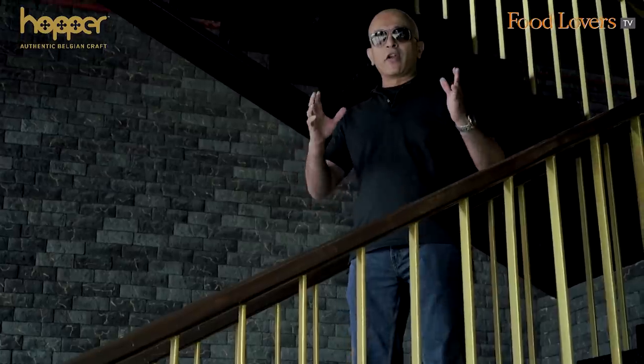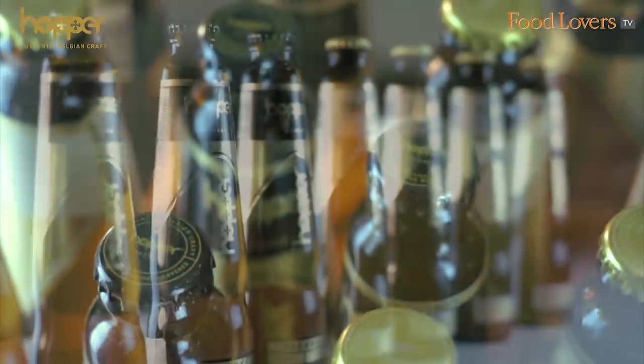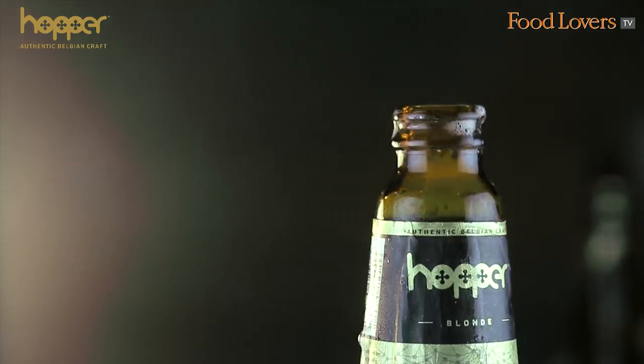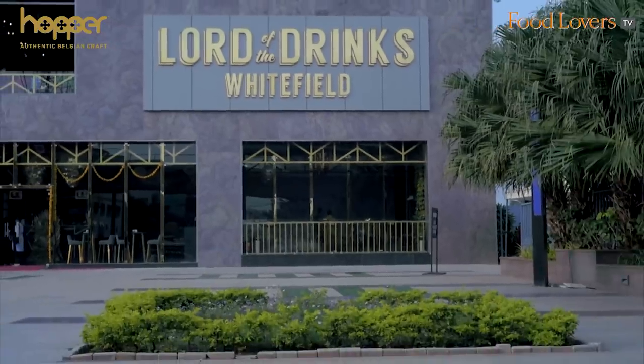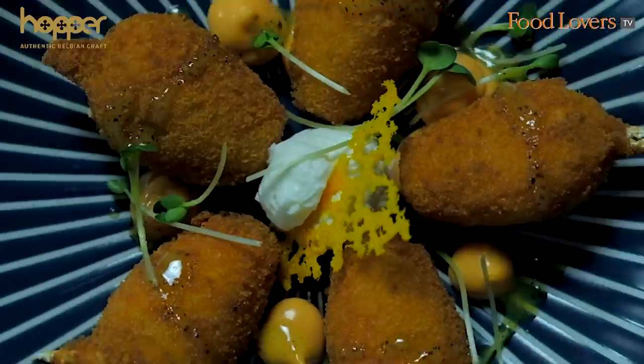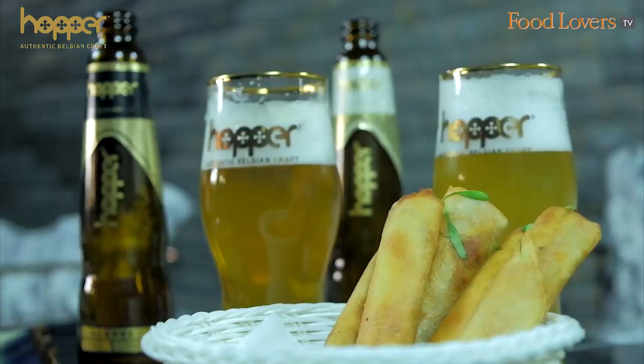Hi folks, we're on the Hoppetiser trail presented by Hopper Authentic Belgian Craft Beer and Food Lovers. And today we're in Whitefield at Lord of the Drinks, a very popular restobar that specialises in global cuisine. Let's talk to the chef and find out what's in store for you on the Hoppetiser trail at Lord of the Drinks.